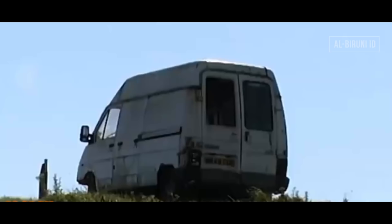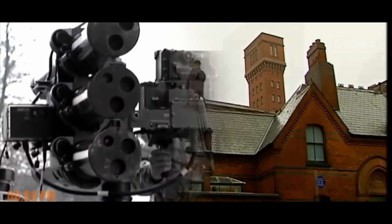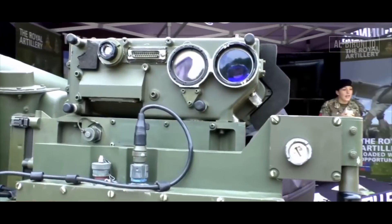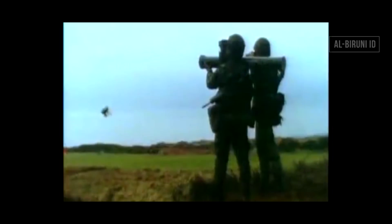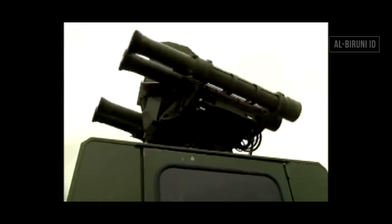Tingkat akurasi rudal ini pun jauh lebih tinggi ketimbang rudal panggul atau MANPADS yang berpemandu infrared. Dari spesifikasi sistem pemandu, rudal RPS-70 dan rudal QW-3 juga menganut pemandu laser. Untuk membuktikan daya hancurnya, Star Streak melakukan uji tembak pada 1999 setelah operasional perdananya pada tahun 1997. Target pengujian bukanlah drone, melainkan ranpur lapis baja FV-432 APC. Karena dilepaskan ke sasaran permukaan, trayektori rudal cenderung datar. Kecepatan lesatnya pun melebihi spesifikasi standar, yakni 1.200 meter per detik, dan terbukti mampu menembus lapisan baja ranpur tersebut. Karena kecepatannya, Star Streak diklaim mampu mengejar target yang bermanuver lincah hingga 9G sekalipun.